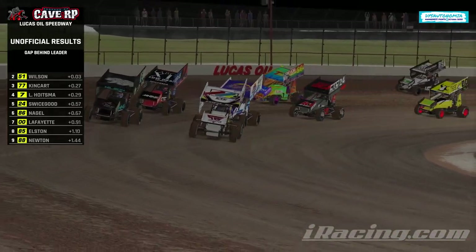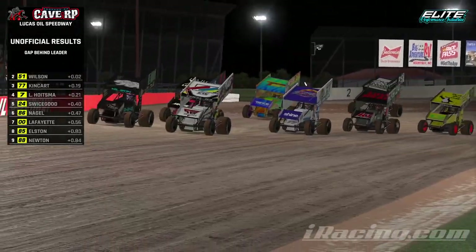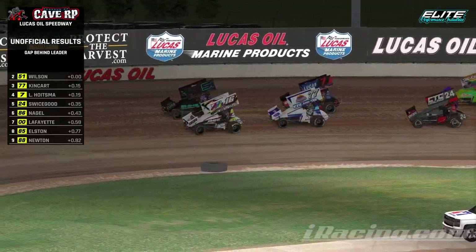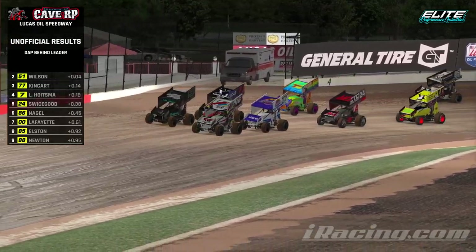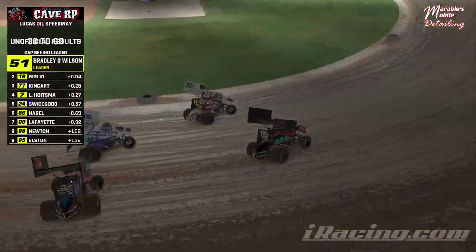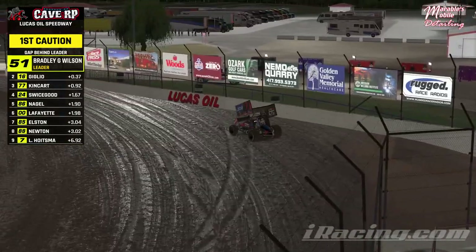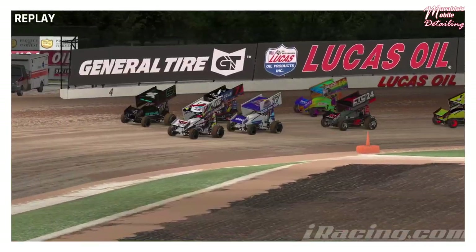Lots of points up for grabs — should be a pretty wide-open race. Waiting for the green flag on the initial start, and there it is. Green flag in the air, 30 laps to figure out who's going to win our main event tonight. Oh my gosh — caution's out. Looks like Kingkart and Hoistma make contact not long after the green flag flies.